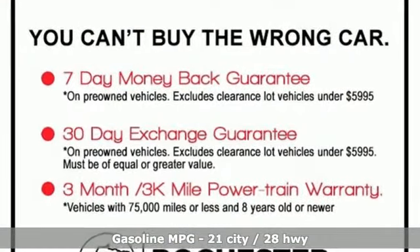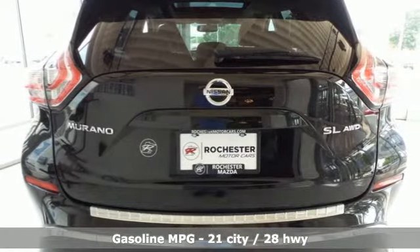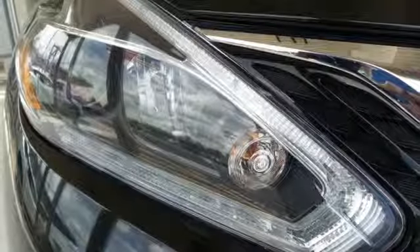A great vehicle is comprised of great features, like these: streaming audio, power heated mirrors, dual-zone climate control, auto-dimming rear-view mirror, doors and push-button start proximity key.